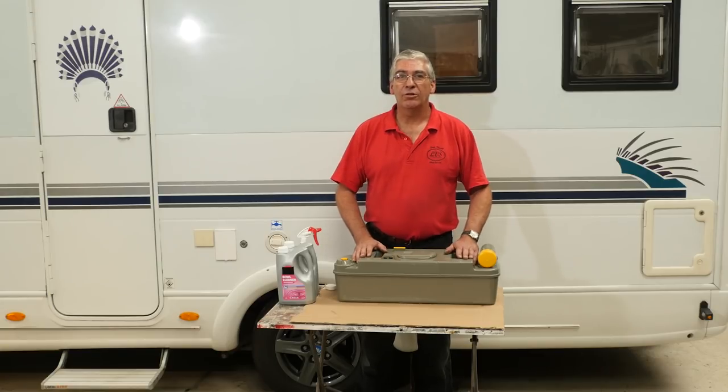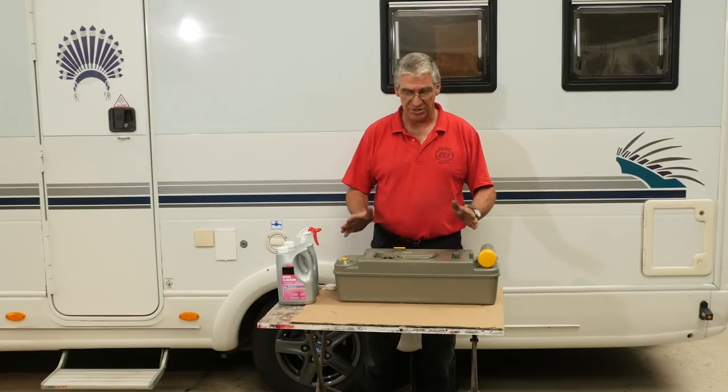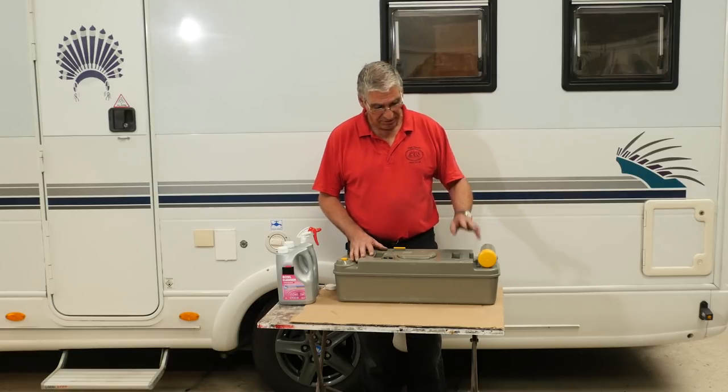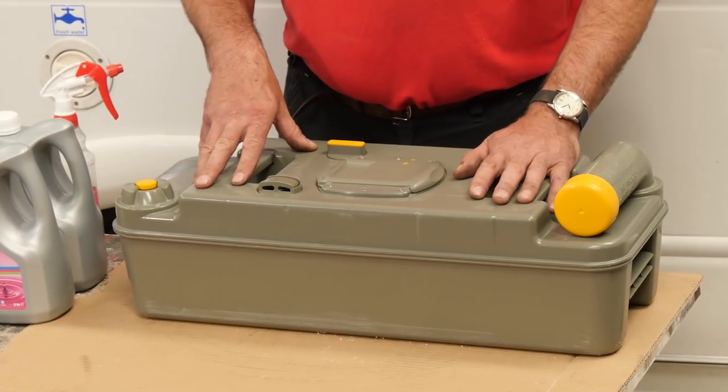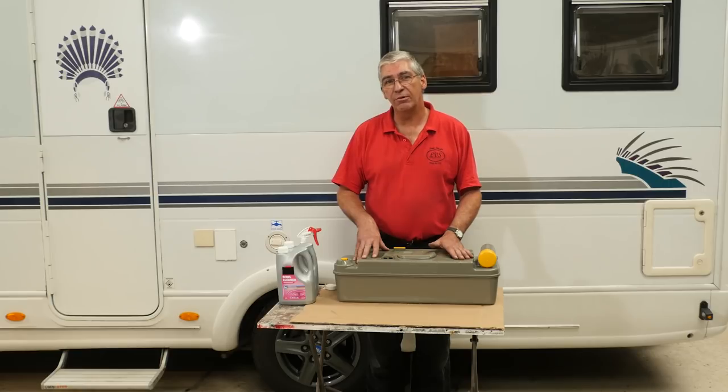Hello there and welcome to another episode of Diamond Dave's Workshop. Today I'm going to talk about toilet cassettes. Now we all know what a toilet is, we all know what it's there for, and we all use it. This is the cassette where all of the nasties go before we dispose of it finally. There are a couple of things worth knowing about them.